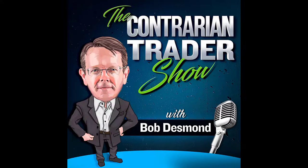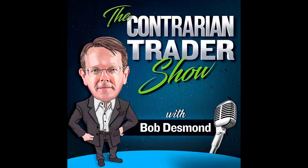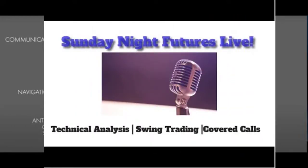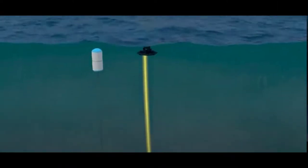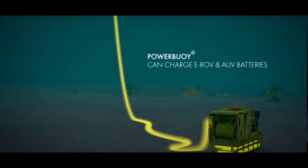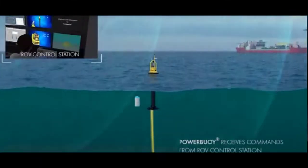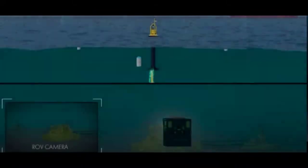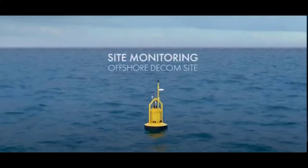Before we begin our analysis of Ocean Power Technologies, please smash the like button — it really helps with the YouTube algorithm and supports the channel. Leave a comment, subscribe, and share with a friend on social media. Join our live streams Sunday evenings at 6 p.m. Eastern for futures action, and Thursday evenings for stock chart reviews, where we take chart requests for symbols you're interested in.